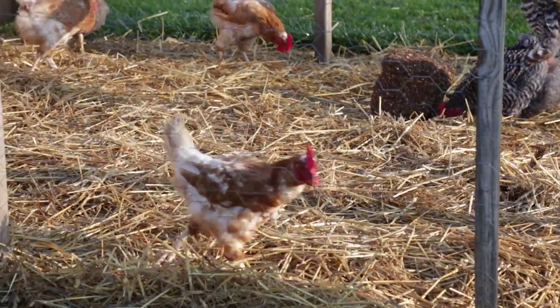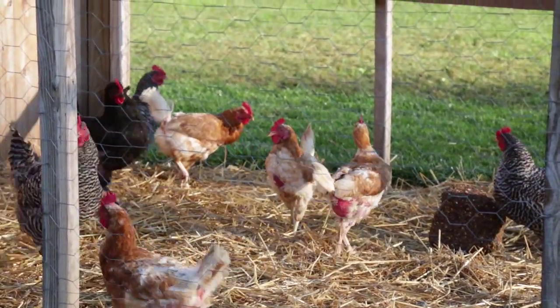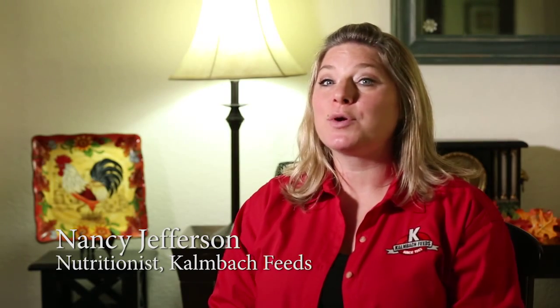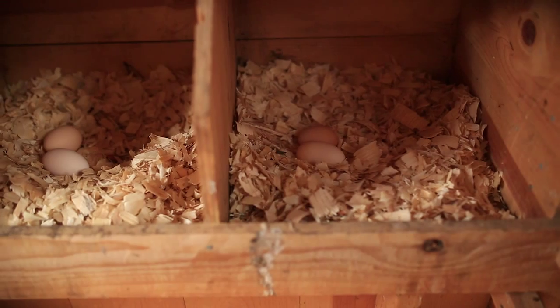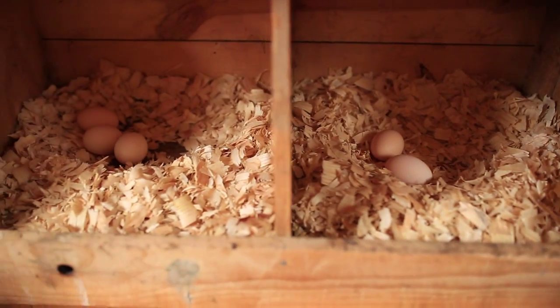The molting process can be variable in the amount of time it takes for your birds to actually come back into production. If you provide a supplemental light, it's possible that your birds may come back into production within one week. Sometimes it may take a couple of weeks. If you choose to use a natural molt, meaning that you use a natural day length, it can take upwards of two to three months for your birds to begin producing eggs again.